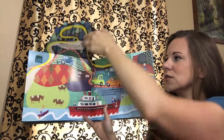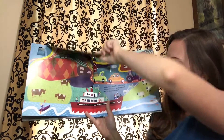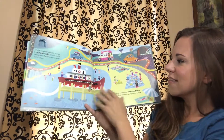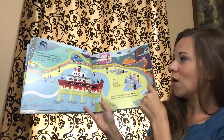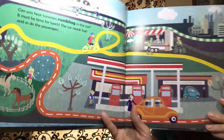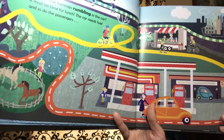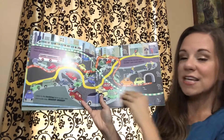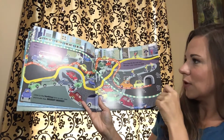There's also some flaps that you can pick up and see the beautiful adventure that each of these vehicles go on. So if you are all about adventure and beautiful illustrations, you will love the scenery in this particular book.